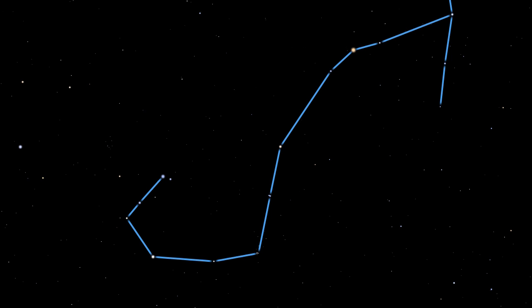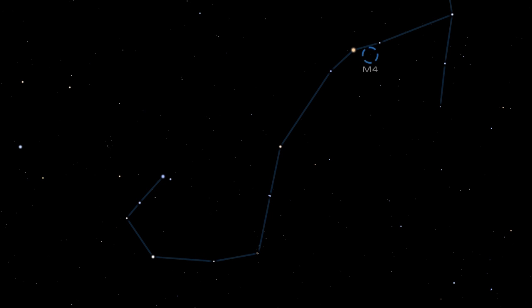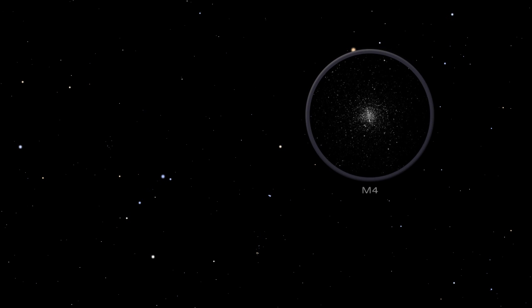A prominent and lovely globular cluster in small telescopes, M4 lies just to the right of Antares in Scorpius. Globular clusters are collections of hundreds of thousands of closely packed and gravitationally bound stars.